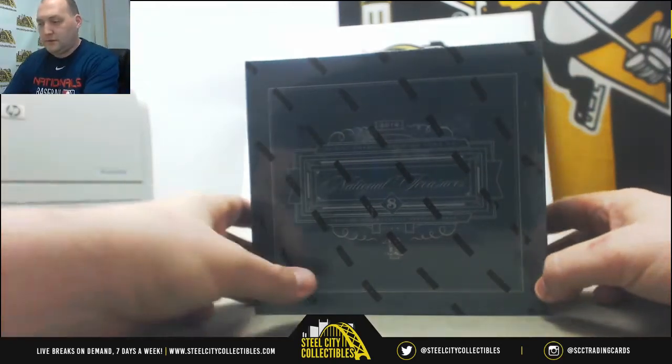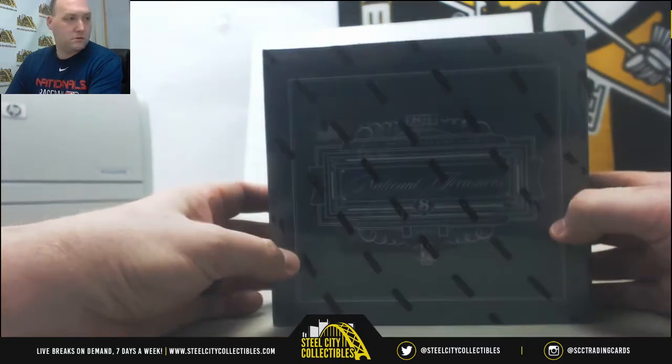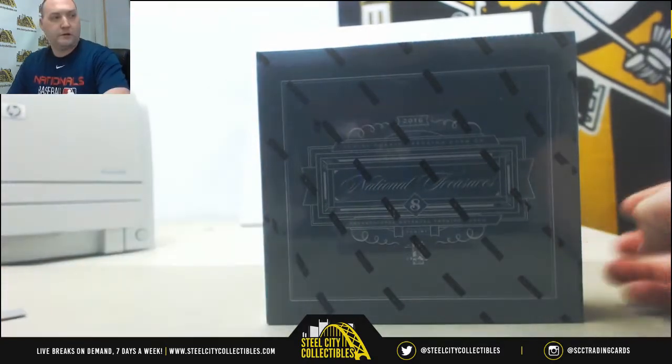All right, one more break. This is a 2016 Panini National Treasures baseball box. This is for Andre. Just came in — go ahead and get started on this one.